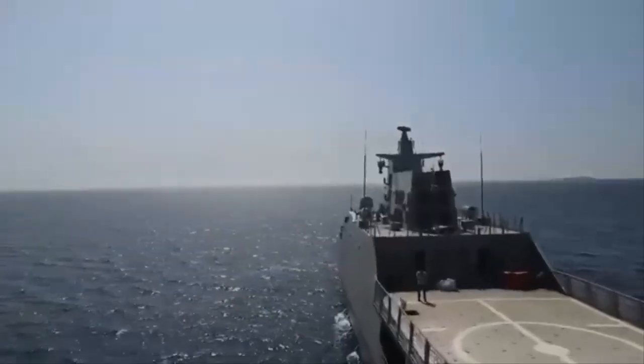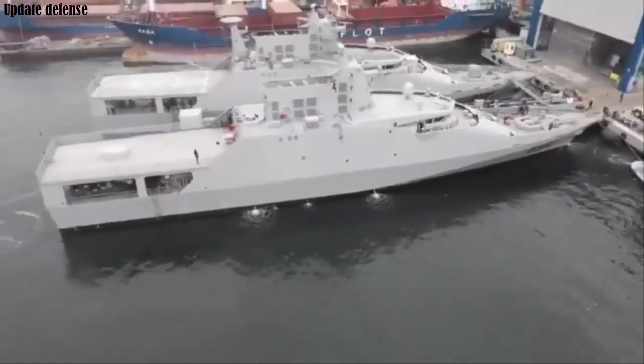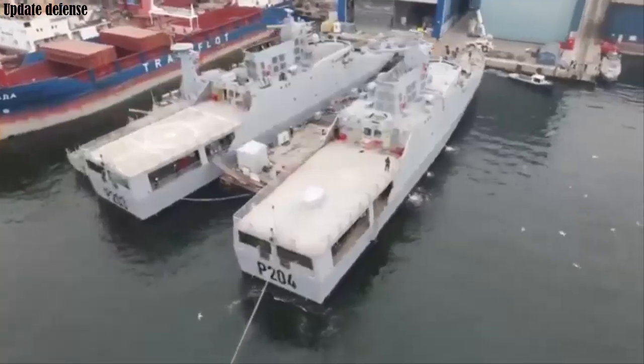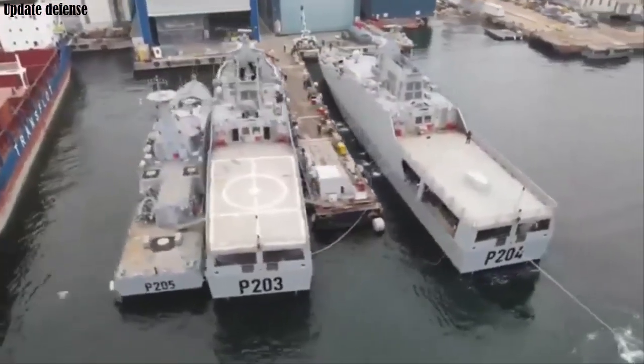The second OPV-76 offshore patrol vessel, named P-204, ordered for the Nigerian Navy has completed its sea trials. The vessel was built by Dearsan Shipyard of Turkey.